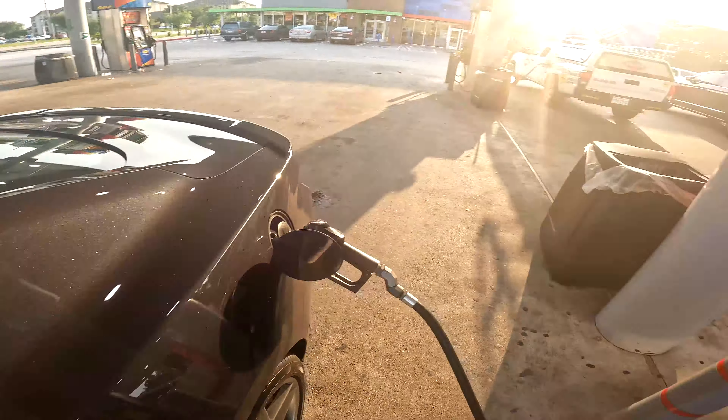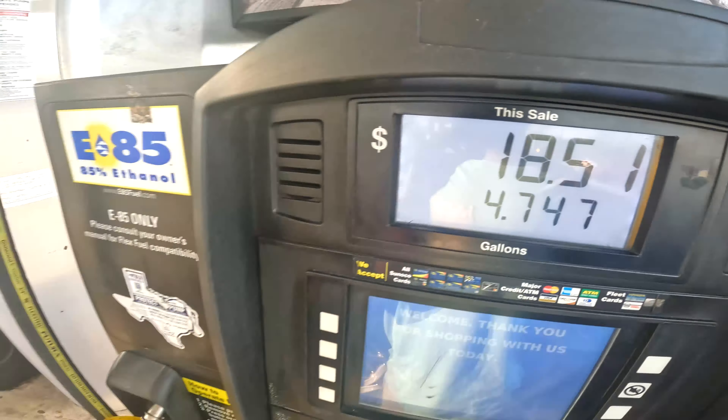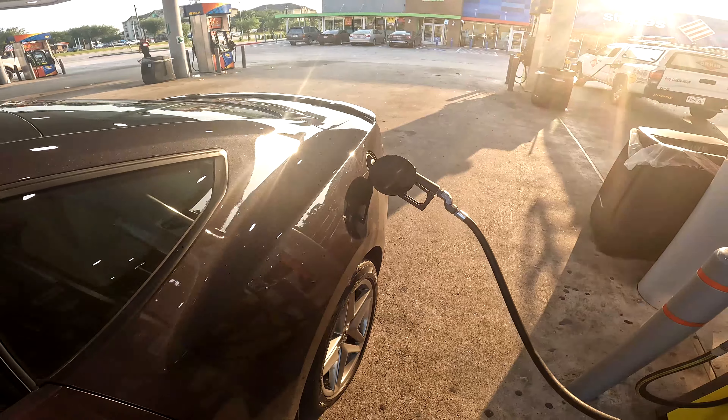I gotta get that stuff off the car. It's going to 16 bucks, 17 — it's going to go to 70, it's going to go to 70.